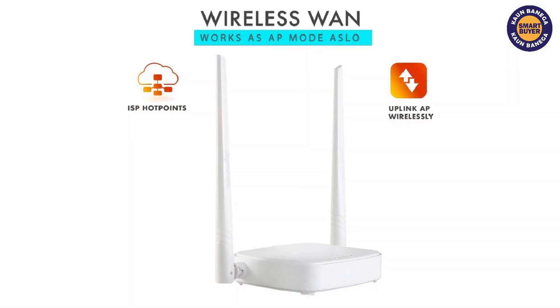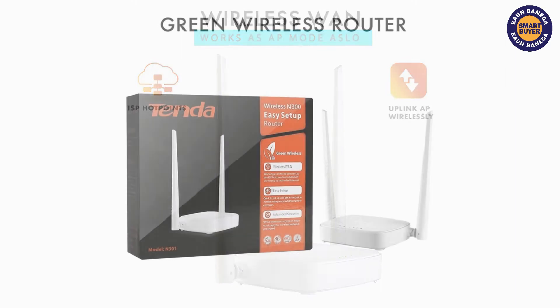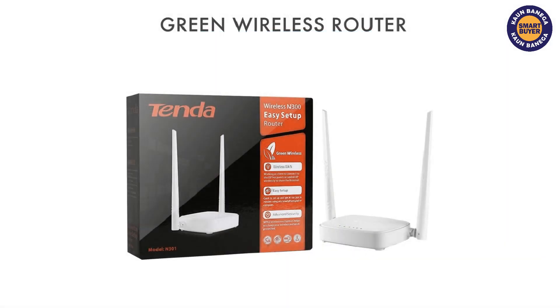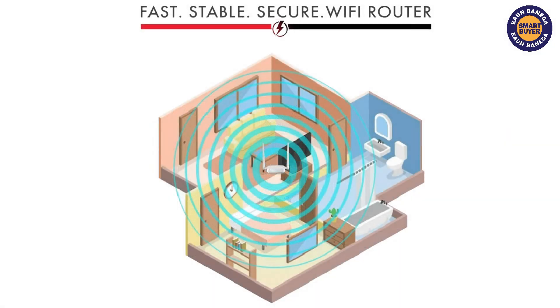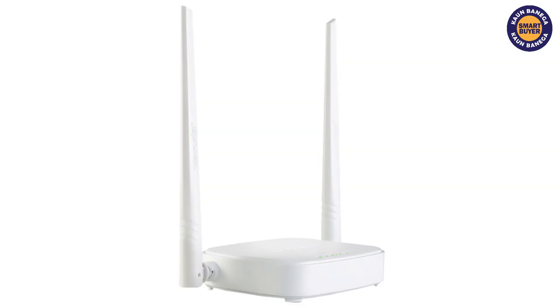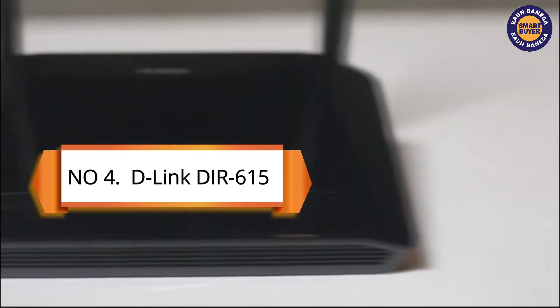Some other features of this router include three-step quick installation and internet connection types: Dynamic IP, PPPoE, Static IP, L2TP, and PPTP. This is available at a price of 849 rupees — you can see the link in the description.